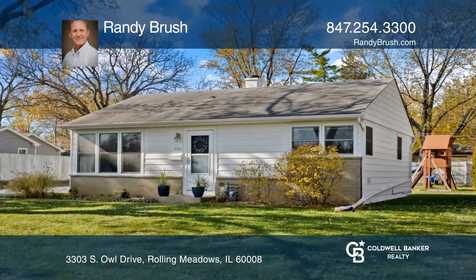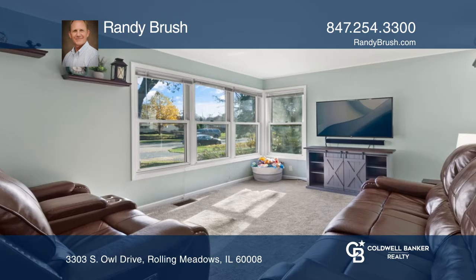Ranch lovers alert! This is a cute, cozy and comfortable home at a bargain price.